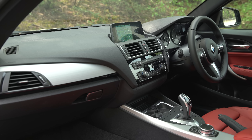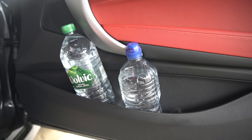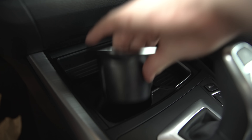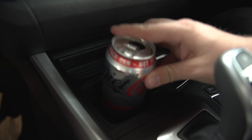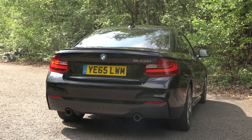In-car storage is amazing for a sporty car. You can fit a 1.5 litre and 1 litre bottle in the door bins together. Also, you get a big glove box and some handy cup holders in front of the gear selector, plus space for your phone. Overall, the BMW 2 Series is very practical for a small sporty coupé.